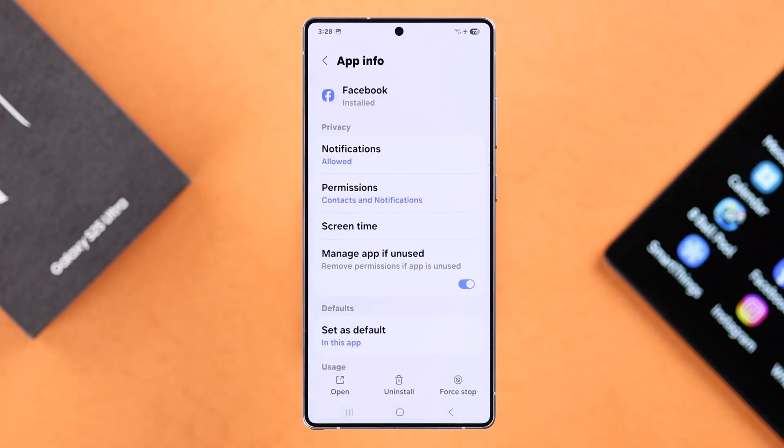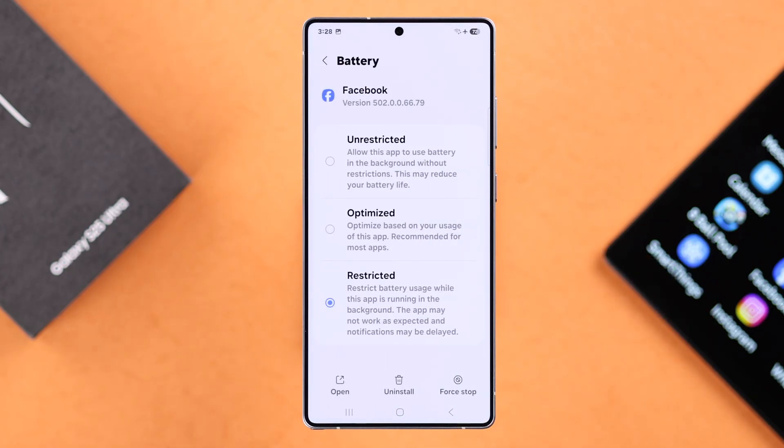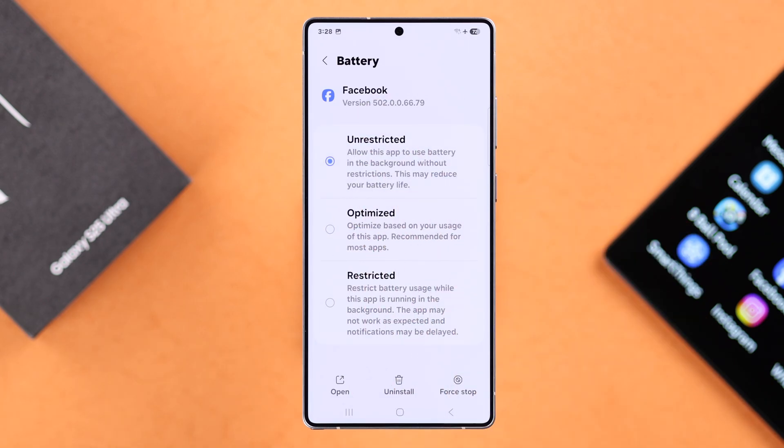Now get back to your app info settings, scroll down and enter Battery. Here, make sure you haven't selected that app to send you restricted or even optimized notifications, because in that case notifications will not work properly. Just make sure it's set to Unrestricted notifications.